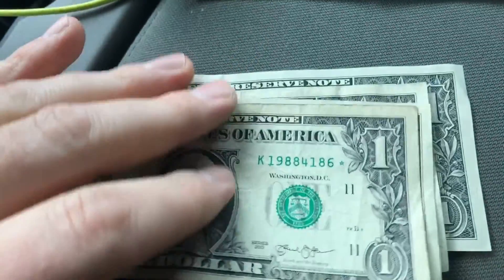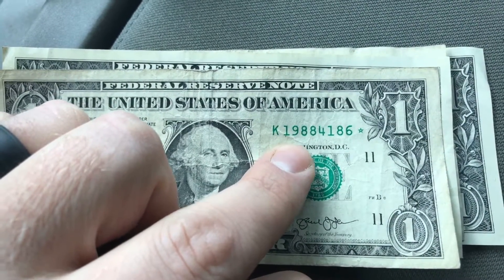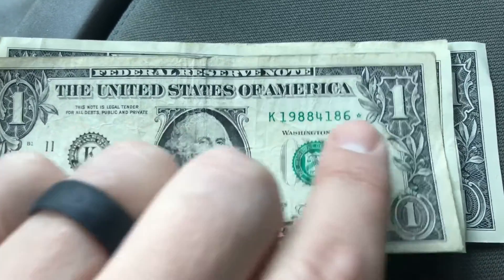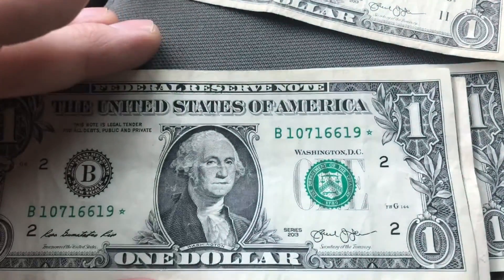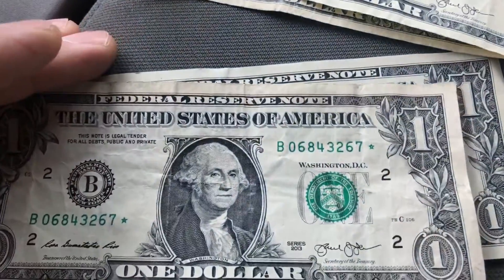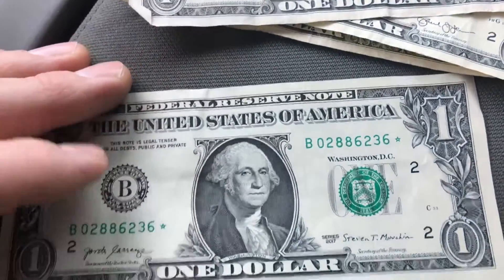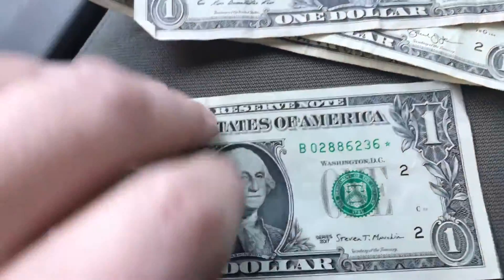Did find about four star notes in this $100 bundle. There's a birthday note — 1988 — so that's pretty cool, a birth year note right off the bat, and it's also a star note. Then: B107166-19 star, B06843267 star, and B02886236 star. Still got $300 more to go through.